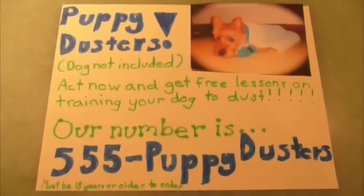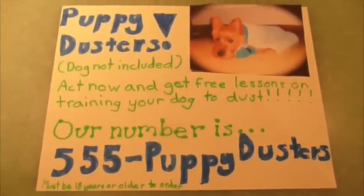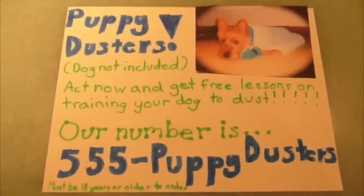Call 555 Puppy Duster right now. If you act now, we'll include free lessons on how to train your dogs to dust.